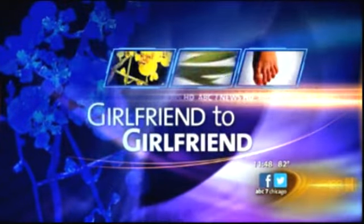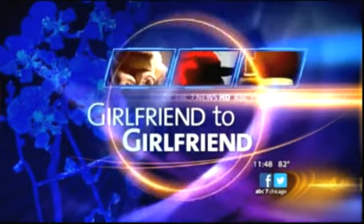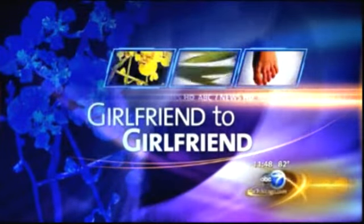This morning, girlfriend to girlfriend, we are examining something that many women face every time we are at the makeup counter: should you splurge or save on that mascara or lipstick, especially when it's really expensive? To help us know when to splurge and when to save is makeup expert Jill Glazer from the Makeup First School of Makeup Artistry. Summertime we should be thinking about changing out some things in our makeup bags.